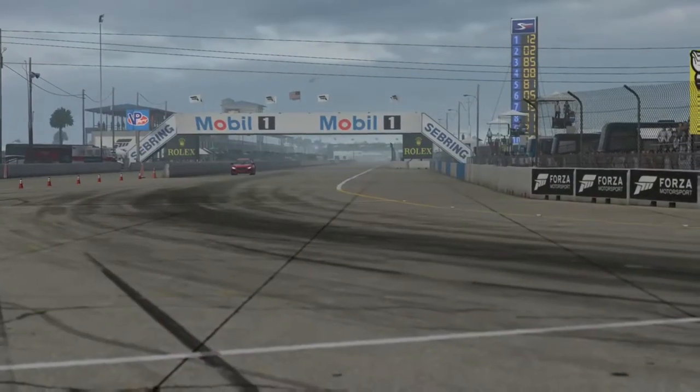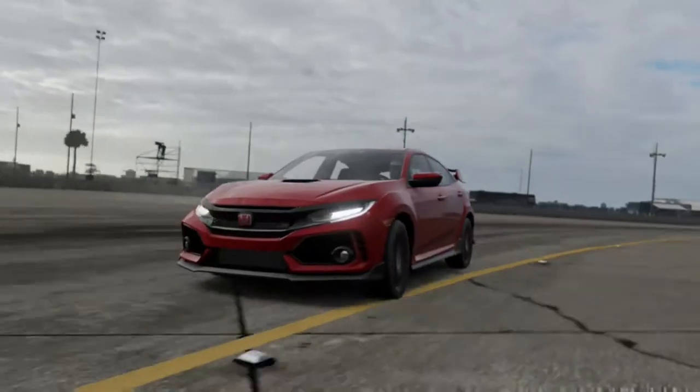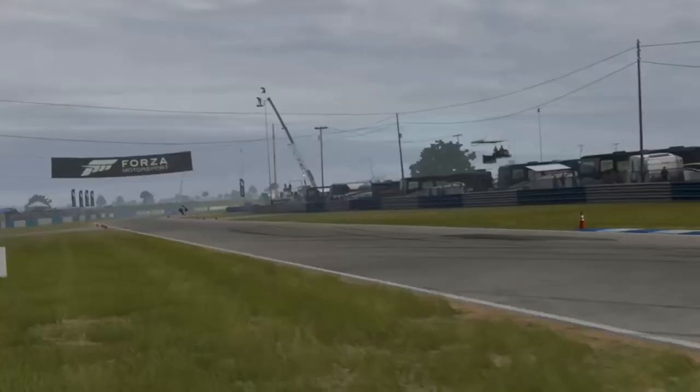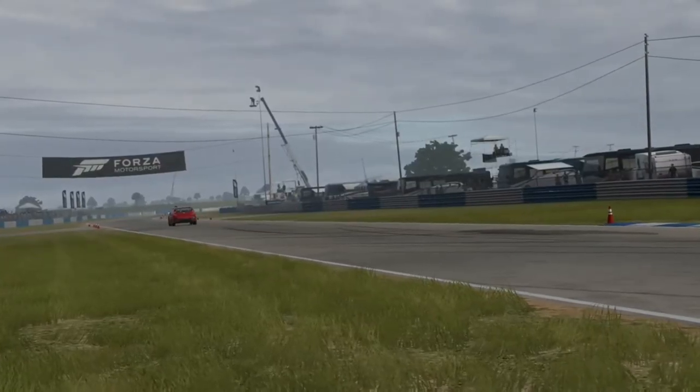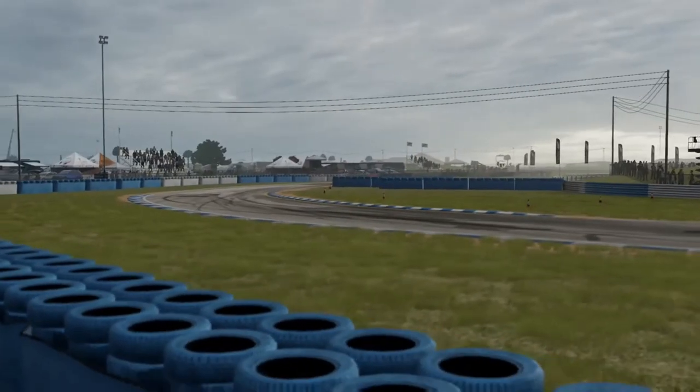It's the new Honda Civic Type R. They've stuck with the traditional front-wheel drive system for their new version. It has 306 horsepower from a 2-litre inline-4 turbocharged engine, so I wouldn't really count it as something that's slow.